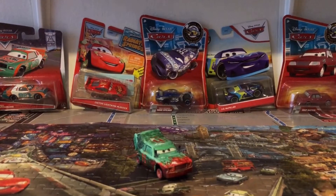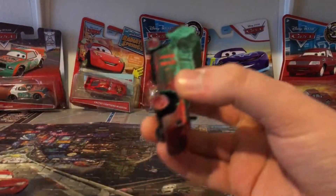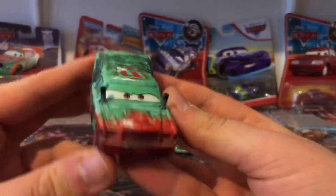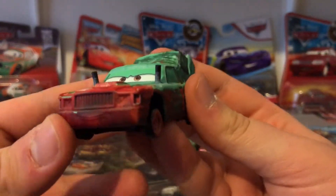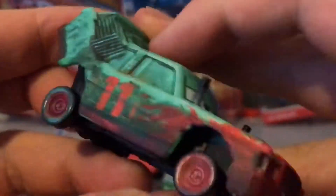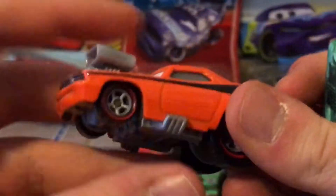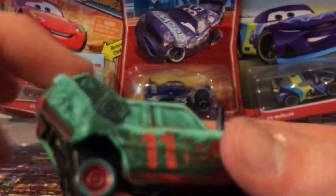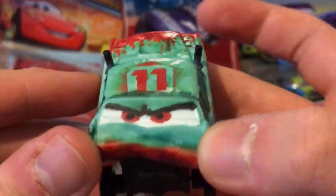So let's take a review of this awesome Thailand variation of Pileup and then compare it to his Chinese counterpart, and also compare him to Cletus and Ramon. Here's Thailand Pileup — he looks so awesome. He does have a matte finish. I thought he would not have a matte finish, but they gave him a matte finish which is cool. I really love how they added more details on the Thailand version.